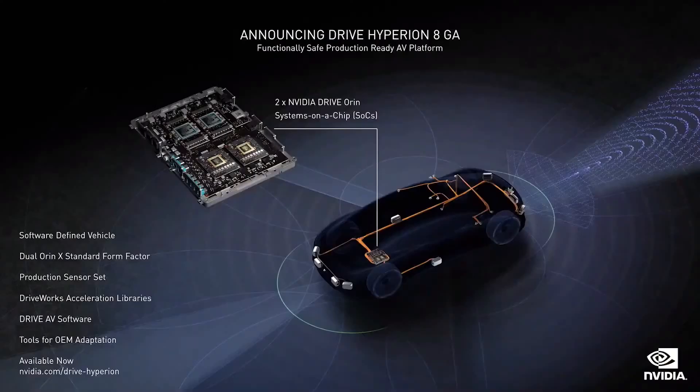This is Hyperion 8, the architecture of 2024 models. The sensor suite is 12 cameras, 9 radars, 12 ultrasonics, and one front LiDAR. All of this is processed by two Orens. For the dev kit, we include Ampere GPUs to give plenty of performance headroom so that engineers can have the best environment to prototype new software. Hyperion 8 is available today, and for anyone developing an AV or sensors for AV, Hyperion 8 is an ideal platform.